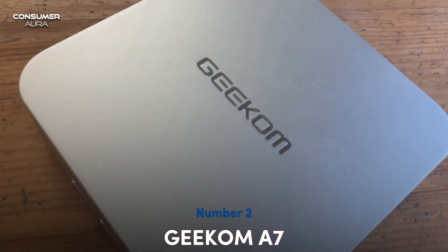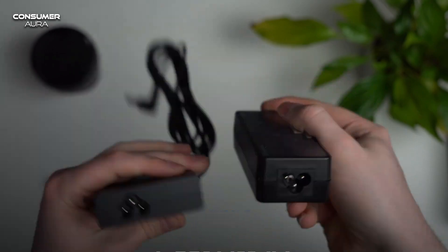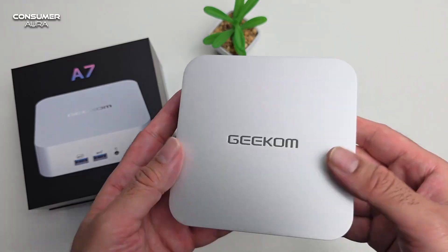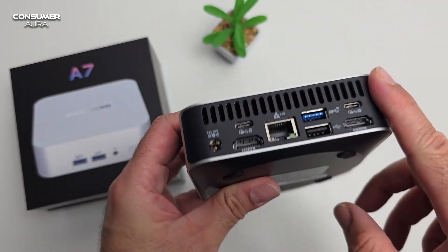The Geekom A7 Mini PC provides speed and favorable responsiveness for demanding tasks in gaming. The overall performance of the device's graphics card is close to that of the GTX 1650 Ti.